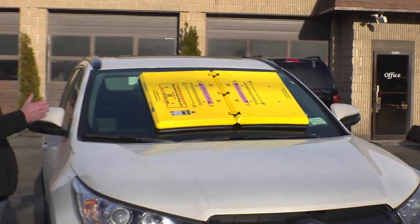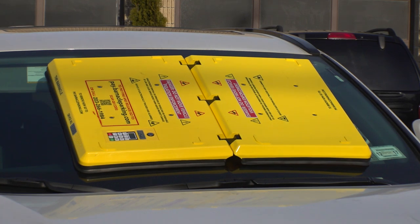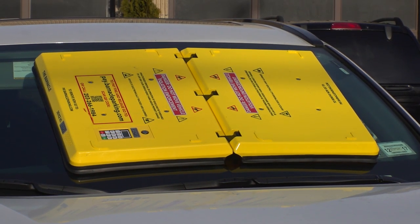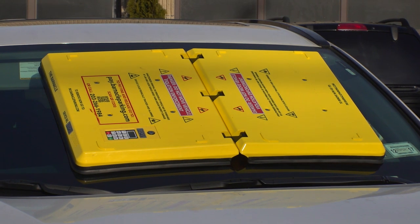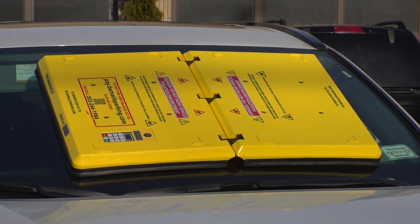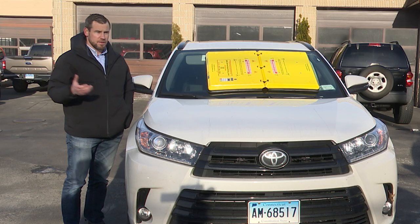It is now GPS tracked and has tamper alerts. So if somebody comes up and tries to mess with the device, an alarm goes off, and this will be sending real-time alerts back to the operator — in this case Feeders Towing — to alert them that somebody is potentially tampering with the device.